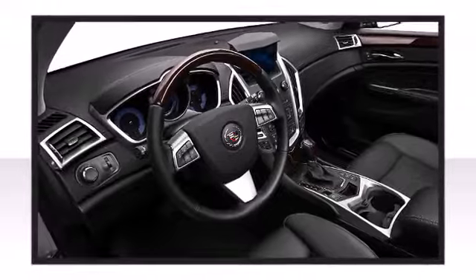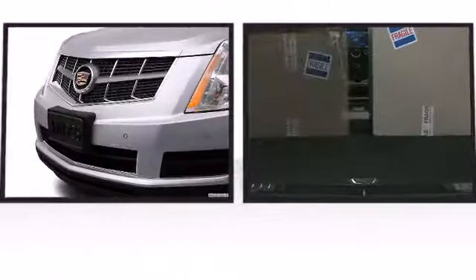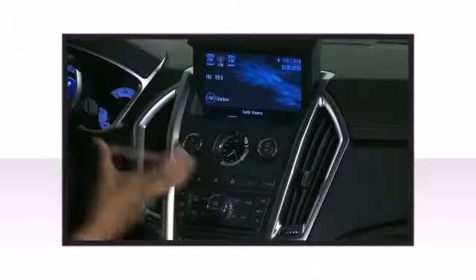Additional available features include rear-mounted audio controls, high-intensity discharge headlights, a power lift gate, and more, depending on which trim level you select.